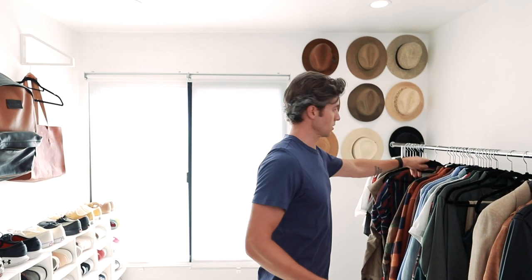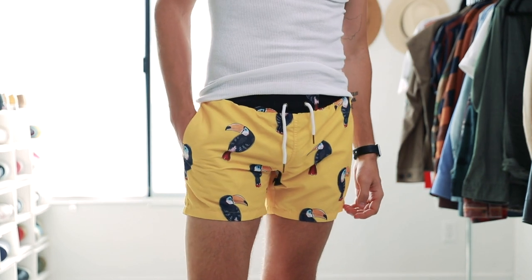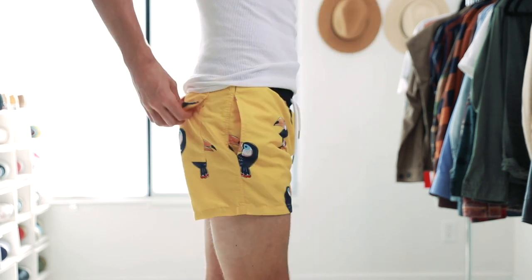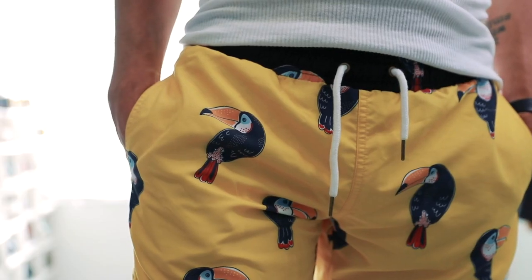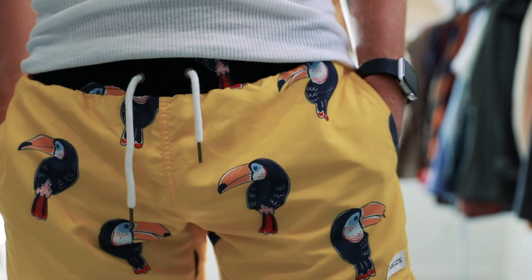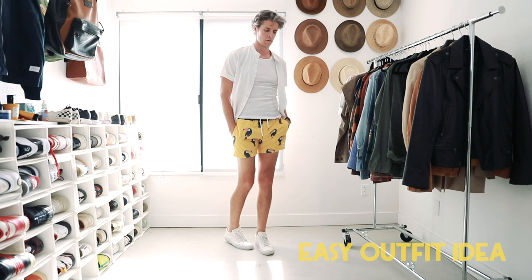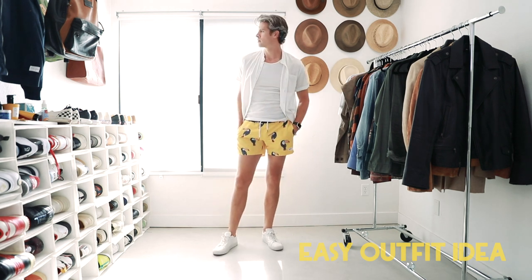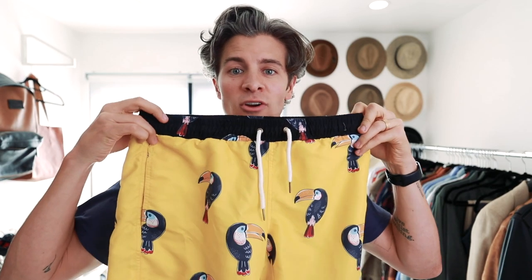The last piece of clothing I've received recently that I'm really loving is this bathing suit from Drew's. It's got some toucans on there, very bright color. It's very short, which I enjoy — that's kind of my preference for bathing suits. And it's still super functional with a back pocket and pockets on the side. Having a really fun bathing suit like this is really smart. Anytime you want to have a little bit more fun and really express your personality, I think a pair like this is a great idea.